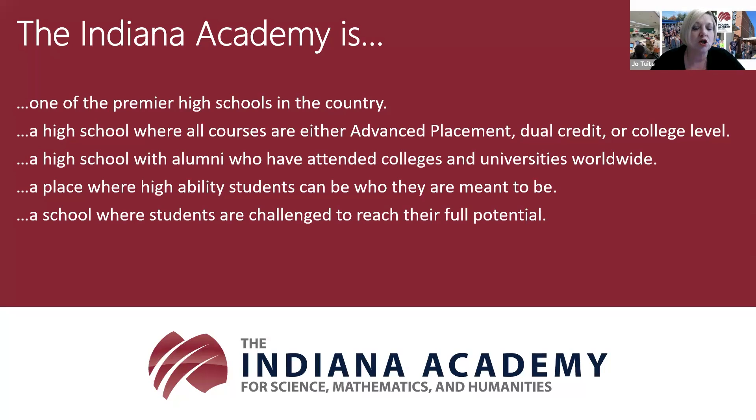Our classes are credited with Ball State University. Students typically earn on average about 21 or 22 college credits at the point of graduation, which gives them an absolutely fantastic jumpstart on college and can also save quite a bit of money. We also offer the Indiana College Corps, so if your student is doing that right now, they can continue to do that with us. The academy does prepare students for that next step in life upon graduating.